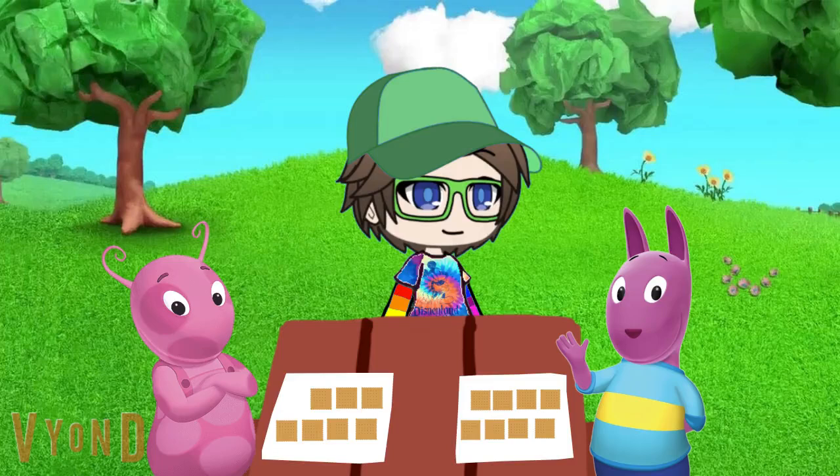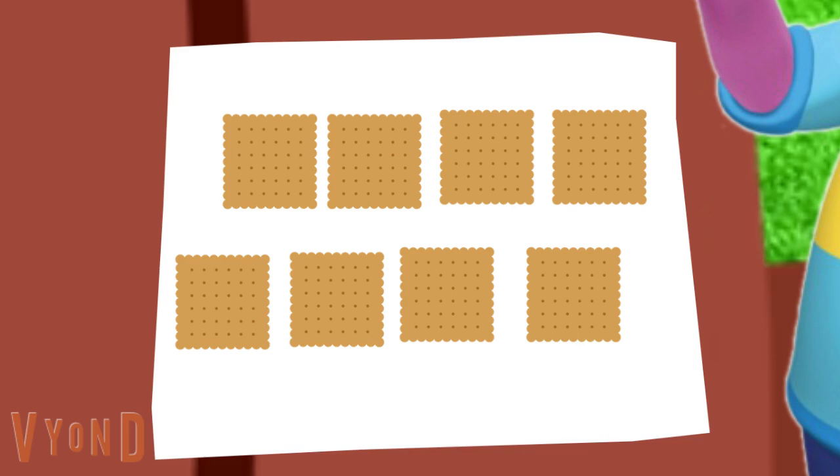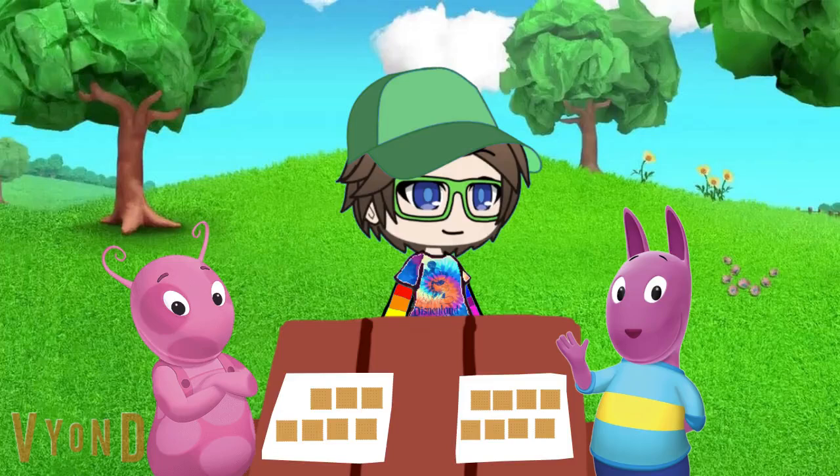So first, let's count how many graham crackers Austin has. How many does he have? 1, 2, 3, 4, 5, 6, 7, 8. How many graham crackers does Austin have? 8. 8, right. Austin has 8 graham crackers.